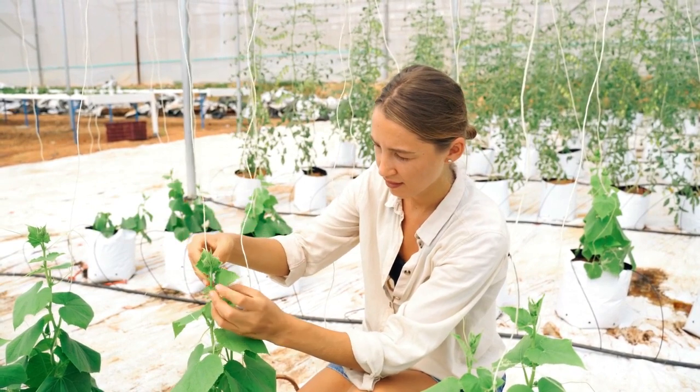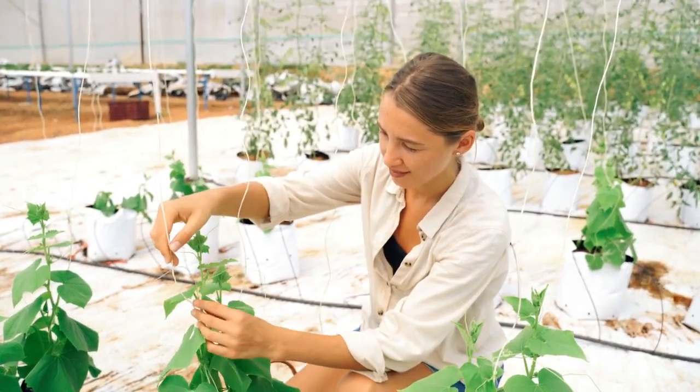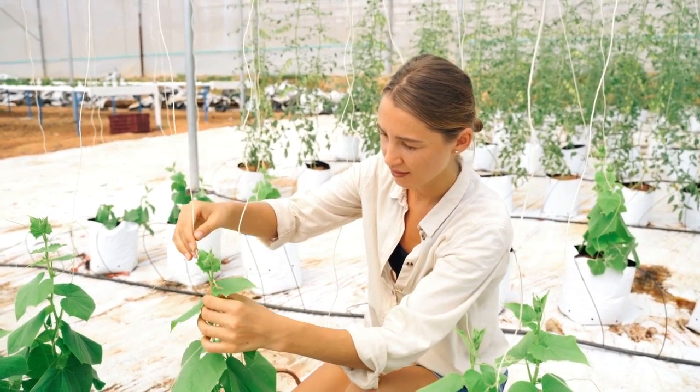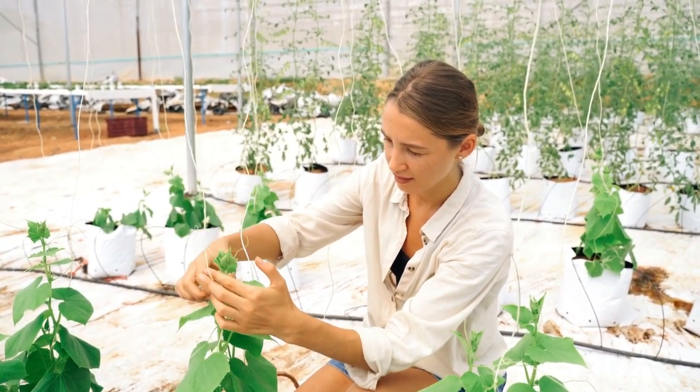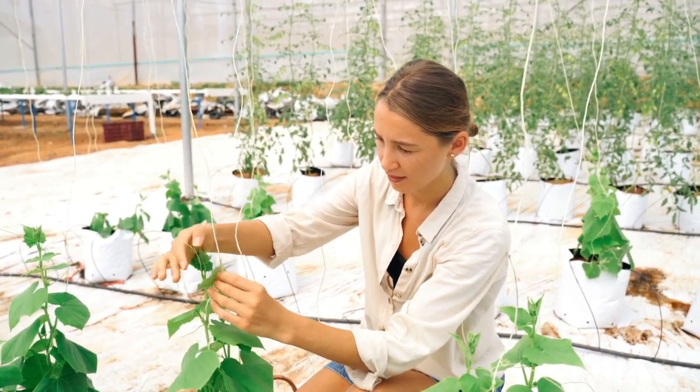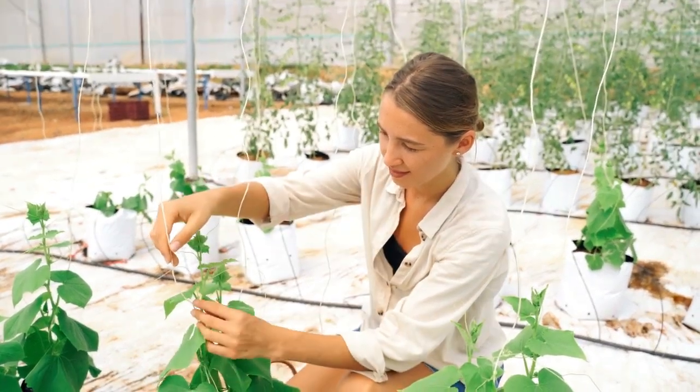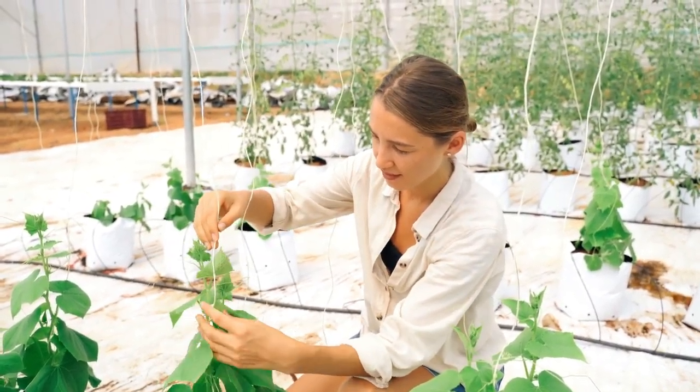For those with limited outdoor space, the idea of growing vegetables may seem impossible. But if you plan well, you can grow a lot of vegetables in a small area. Using organic farming tips, you can use your limited space for a large harvest of vegetables that makes the most of it.